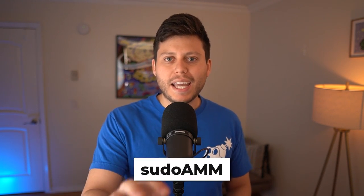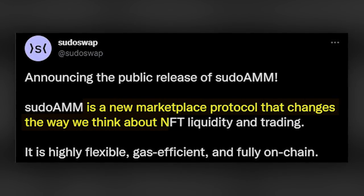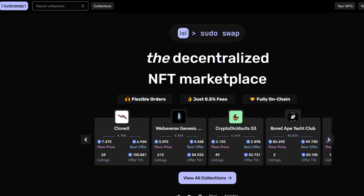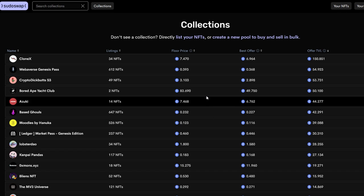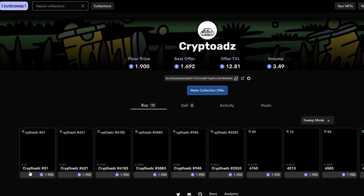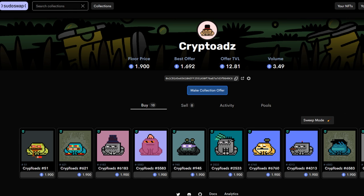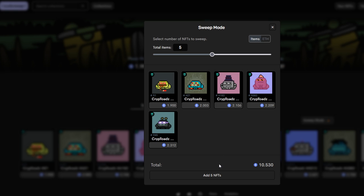But in July, they announced a new product called PseudoAMM — a new marketplace protocol that changes the way we think about NFT liquidity and trading. At a glance, PseudoAMM doesn't really seem that unique. If you head to their website, you'll see that you can click on all collections and it seems like a normal marketplace with your listings, floor price, and best collection offers. Clicking into any collection shows individual listings you can buy, plus a sweep mode where you can choose how many NFTs you want in one go.